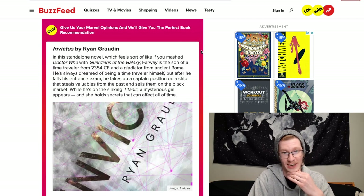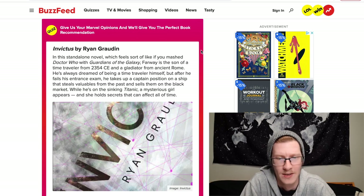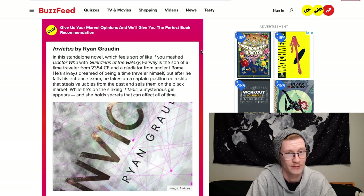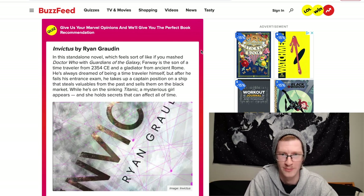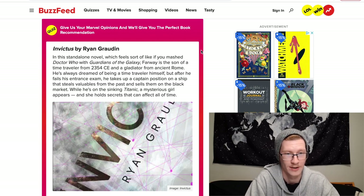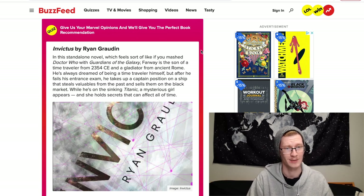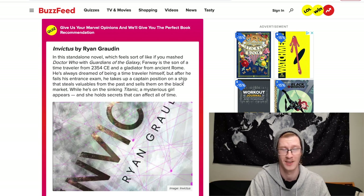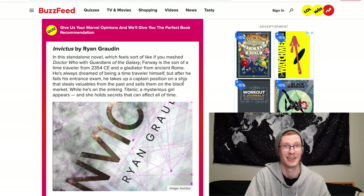The book recommendation is Invictus by Ryan Graudin. In this standalone novel — which feels like Doctor Who mashed with Guardians of the Galaxy — Far is the son of a time traveler from 2354 CE and a gladiator from ancient Rome. After failing his time traveler entrance exam, he captains a ship that steals valuables from the past. On the sinking Titanic, a mysterious girl appears who holds secrets that can affect all of time. That sounds really cool — I'm definitely looking this up.